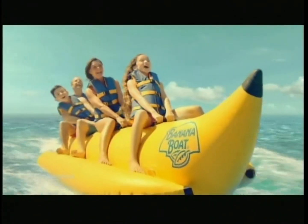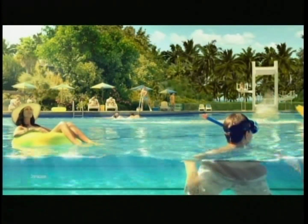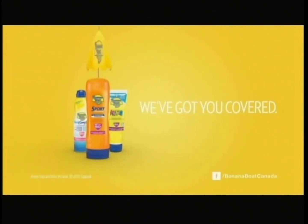Banana Boat Sports Sunscreen has got you covered in all sorts of conditions — from splashing in the pool to sweating in the sun. You get protection wherever you end up. Banana Boat, we've got you covered.